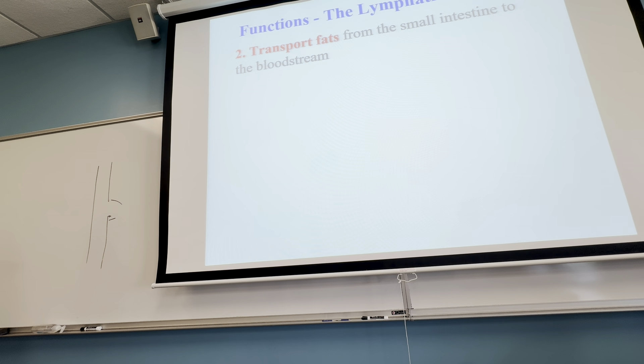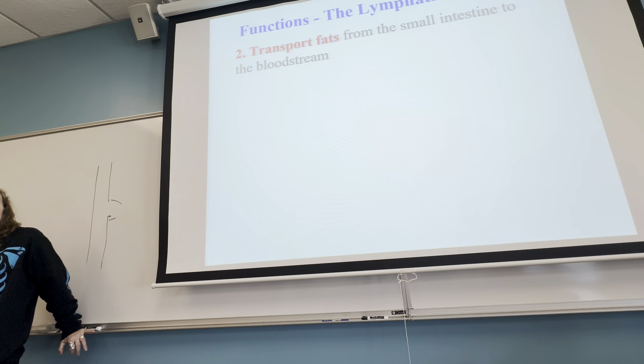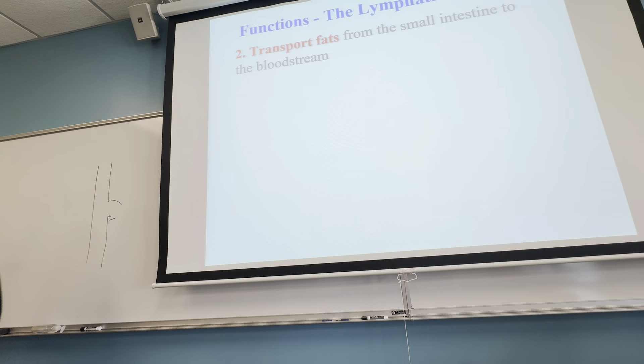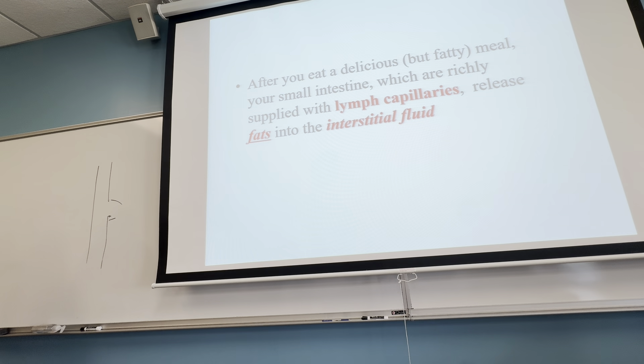Other functions of the lymphatic system: the second one is to transport fat. Because fats are so large, they oftentimes cannot get transported by the circulatory system — red blood cells have to line up single file, and fats are bigger, so they might not be able to travel through the capillaries. So one way to transport fats around the body is in some of the larger lymphatic vessels.